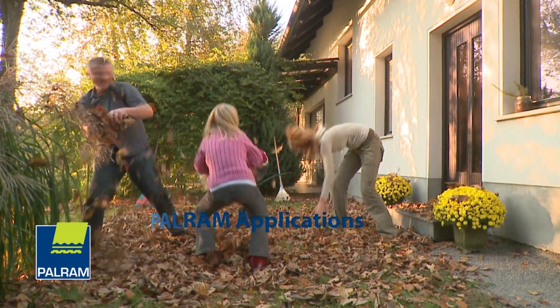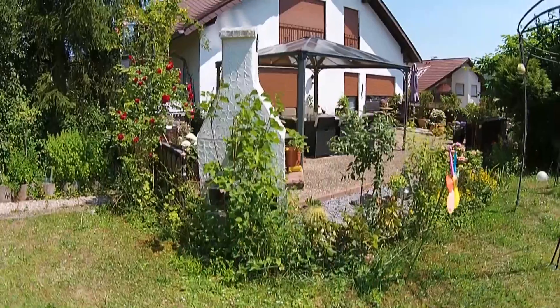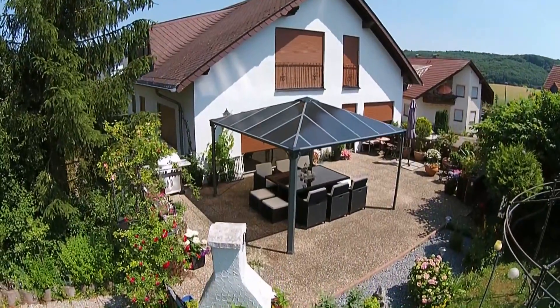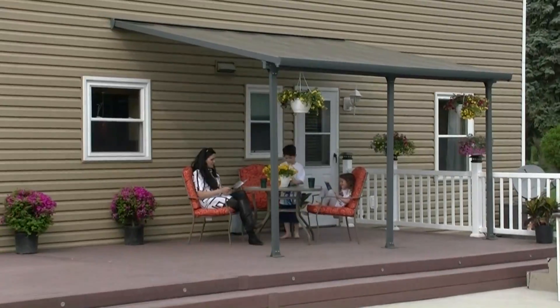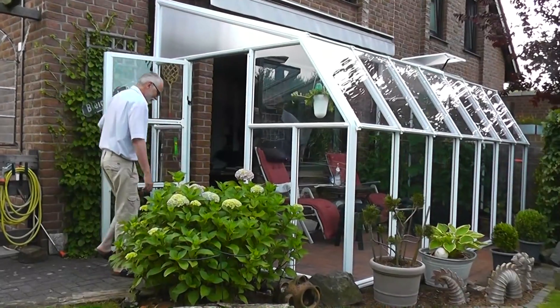Pal-Ram Applications, a world of outdoor solutions. Pal-Ram Applications nurtures your surrounding outdoor space: hobby greenhouses, storage solutions, awnings, gazebos, carports and other innovative products.